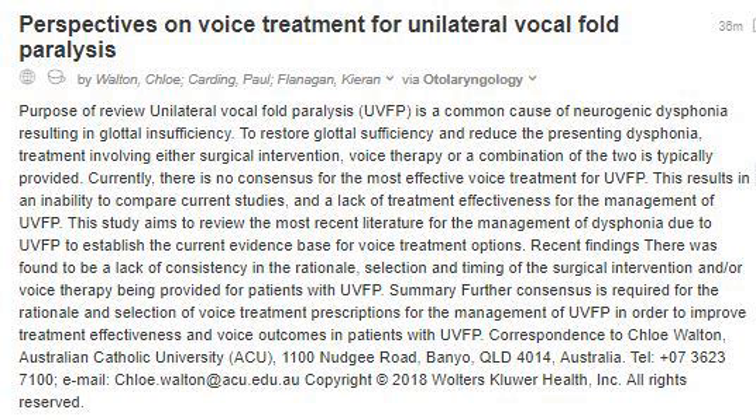Recent findings: there was found to be a lack of consistency in the rationale, selection, and timing of the surgical intervention and voice therapy being provided for patients with UVFP. Summary: further consensus is required for the rationale and selection of voice treatment prescriptions for the management of UVFP, in order to improve treatment effectiveness and voice outcomes in patients with UVFP.